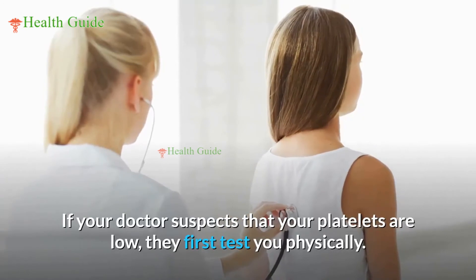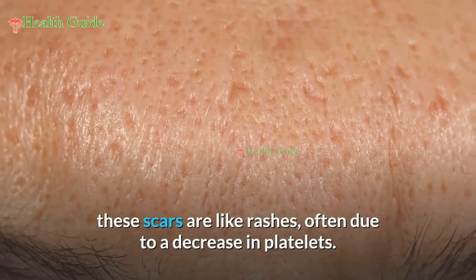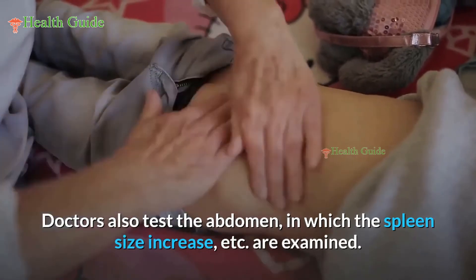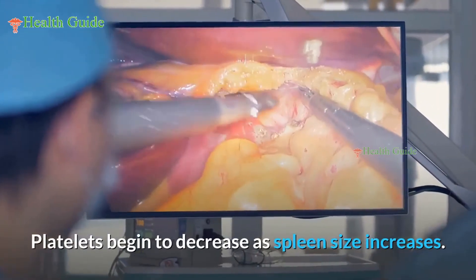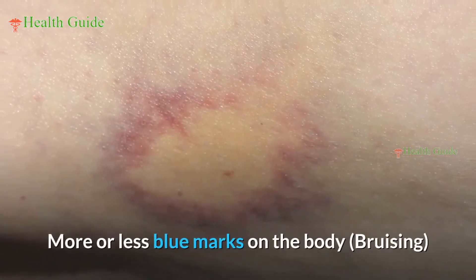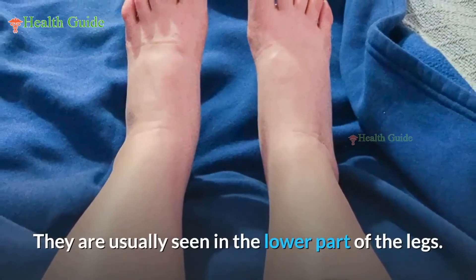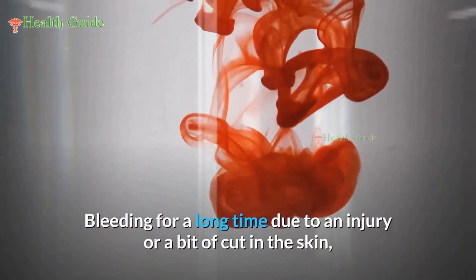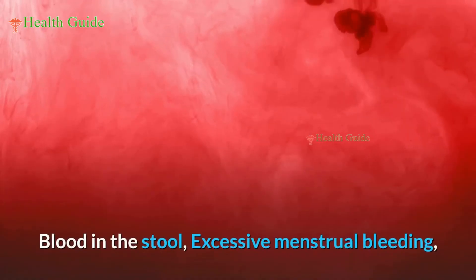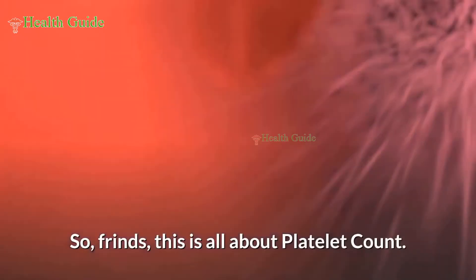If your doctor suspects low platelets, they first test you physically, examining marks on the body such as petechiae — scars like rashes often due to a decrease in platelets — and checking for spleen size increase. Platelets begin to decrease as spleen size increases. A platelet count test is also done when signs and symptoms are present such as: bruising, small reddish-purple spots on the skin, prolonged bleeding from cuts, bleeding gums or nose, blood in urine or stool, excessive menstrual bleeding, fatigue, enlarged spleen, or jaundice.